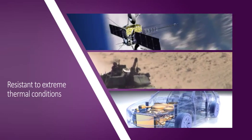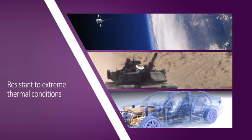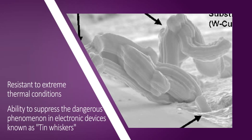Parylene is resistant to extreme thermal conditions, making it suitable for the aerospace, military and automotive industries. It offers a significant advantage in these industries due to its ability to suppress the dangerous phenomenon in electronic devices known as tin whiskers.